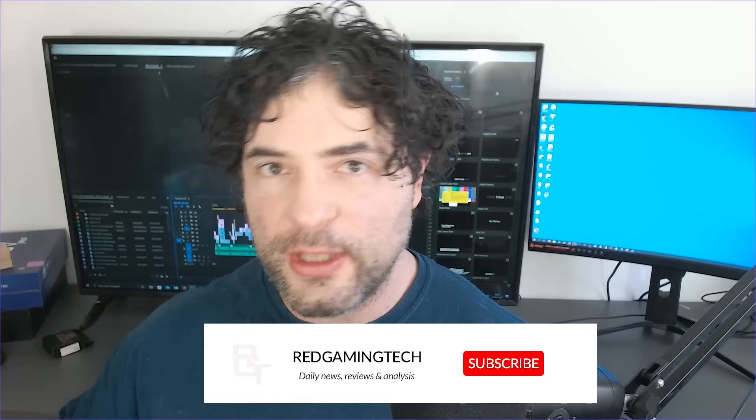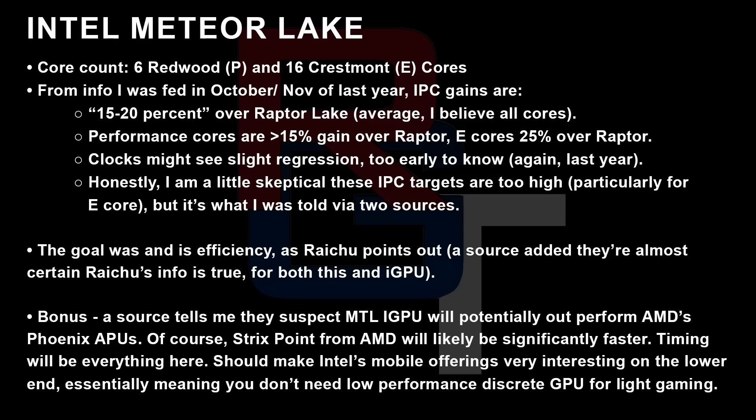Honestly, I'm a little skeptical about these IPC figures because when it comes to IPC, how are they actually measuring it? That's a big topic in and of itself. Are we talking Cinebench? Are we talking SPECviewperf? Are we talking integer, floating point, heavy AVX, single-thread, multi-thread? You get the idea. It becomes a very complicated topic, but nevertheless, those are the figures I was given so far.